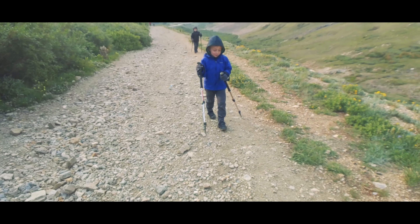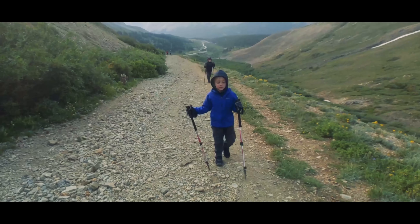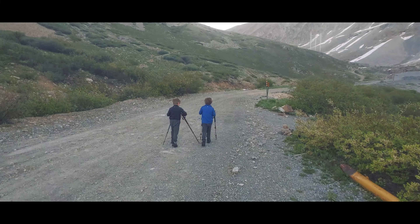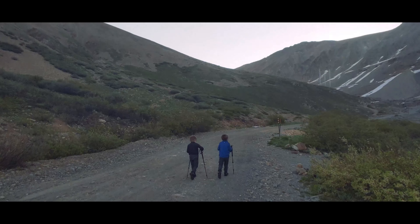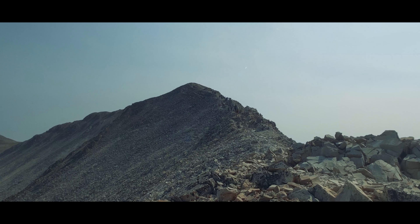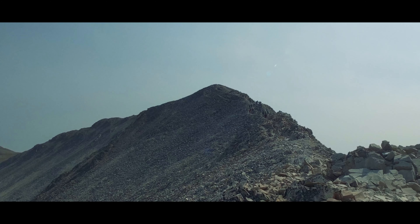To be honest, for people who are just getting into 14ers, I prefer coming from Fairplay. The Iowa Gulch side is a bit quieter and also shorter, but that also makes it steeper. We'll get into more specifics as I go through the climb coming from Fairplay and those pros and cons that I was mentioning earlier.